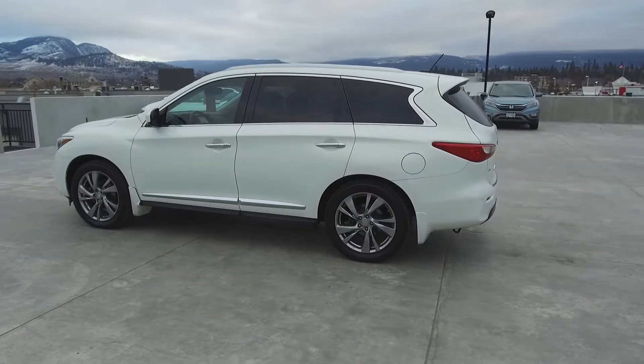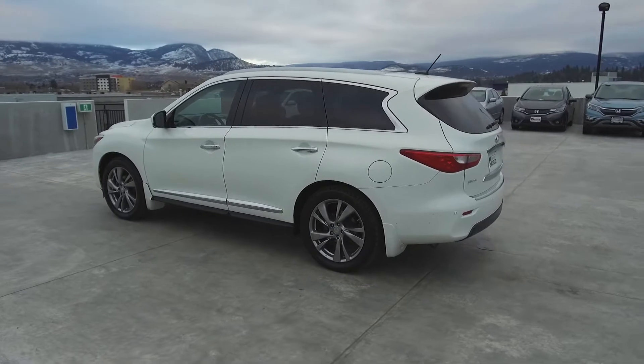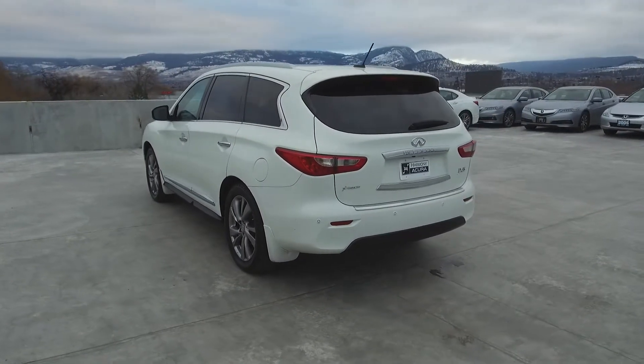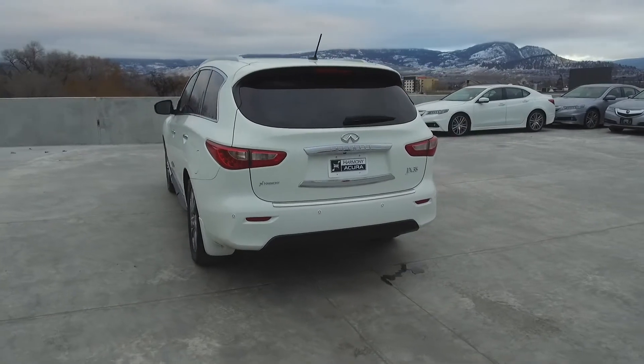This Infiniti comes with safety features such as a tire pressure monitoring system, dual airbags, side airbags, side curtain airbags, anti-lock brakes, and vehicle stability assist.